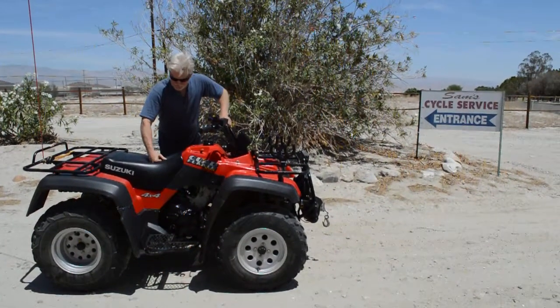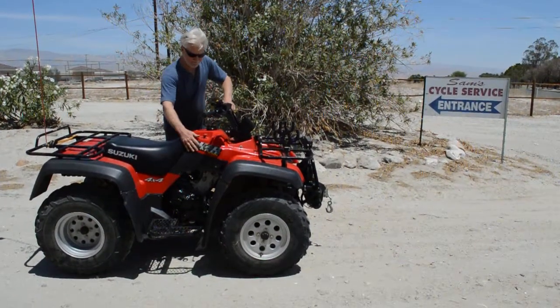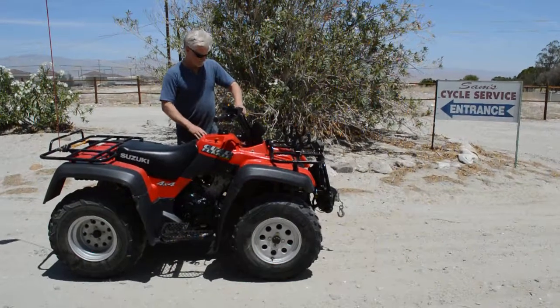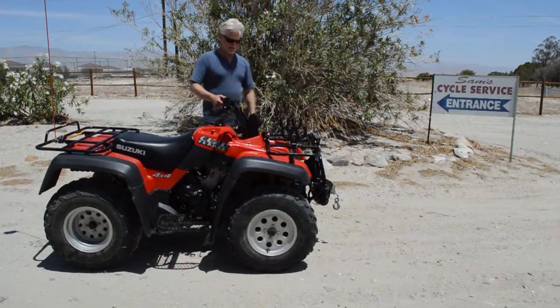It still has a soft material in the seat. It's the original cover, not been recovered. It's got the original plastic — it's in really pretty good condition. There are some little scuffs and scratches on it, but it's also got a lot of extras on it.